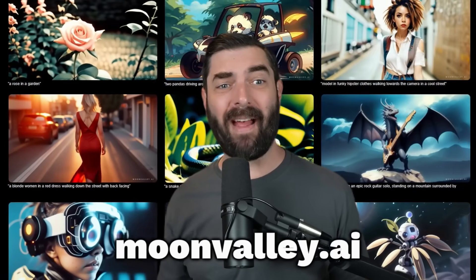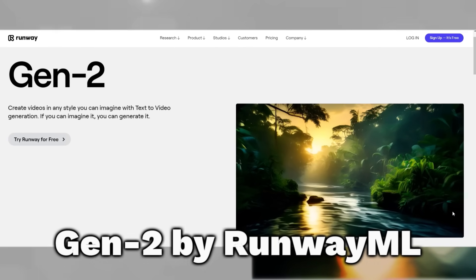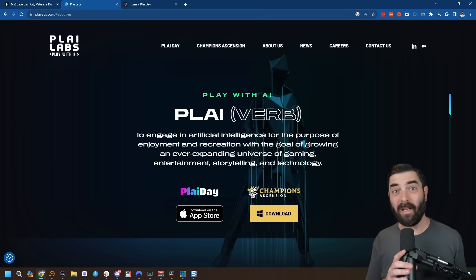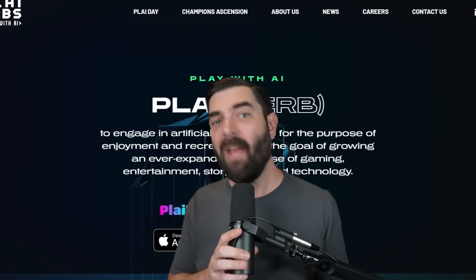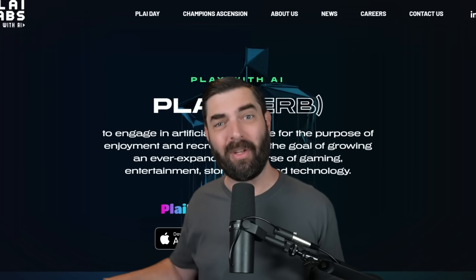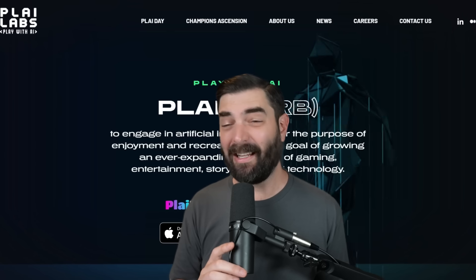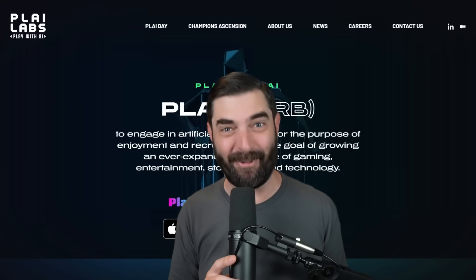We've all seen the crazy AI animations we can make with tools like MoonValley AI, Pika Labs, and Gen 2 by RunwayML. However, there's a new game in town called Playday, spelled P-L-A-I-D-A-Y. It's made by a company called Play Labs, and it can do the same type of text-to-video generation with one major difference that totally changes the way people are going to make AI videos. This is going to be a lot of people's favorite video meme machine pretty soon.